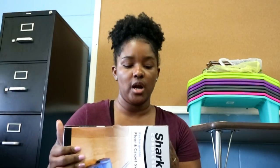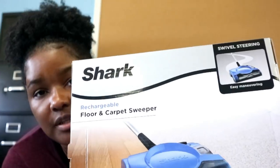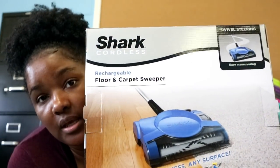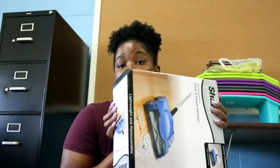One other thing I picked up from Walmart is this Sharp cordless floor and carpet sweeper. I picked this up because I have carpet this year and I try to have a broom and a mop every year, so this will serve the purpose. I got this one because the manual one without a cord was $28 and this one was $29, so it was worth it.